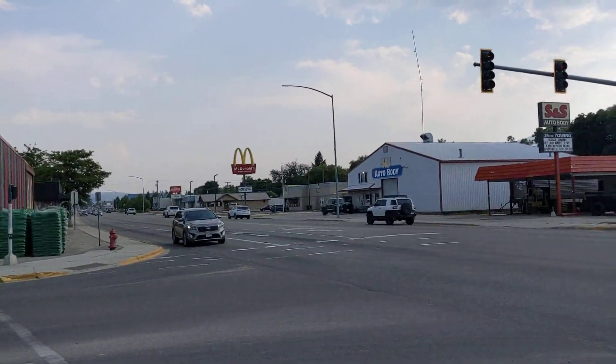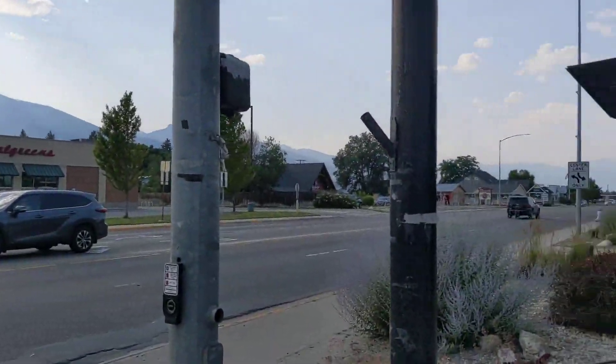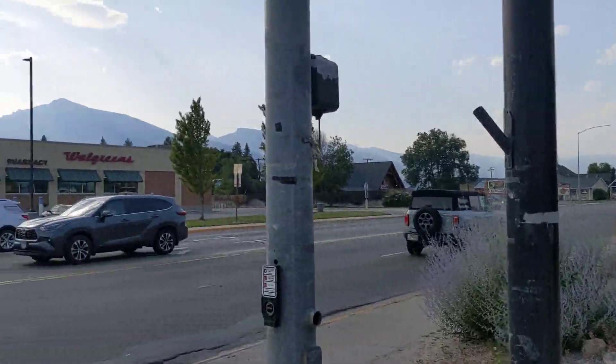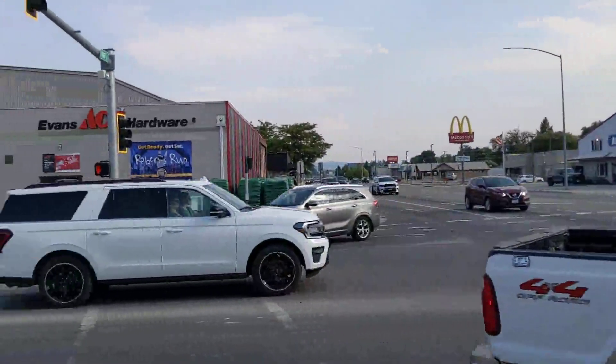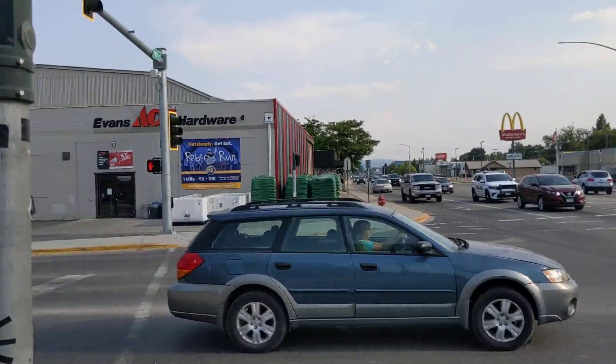We're in Hamilton. I've been in Hamilton a lot and I haven't made a video about Hamilton for a while. We're at the north end of town. This is where the big highway is, and a number of stores here, including one of the county's two McDonald's. And the hardware store, which is actually why I'm here — I need some pliers. Then I'm going to see some other stuff.